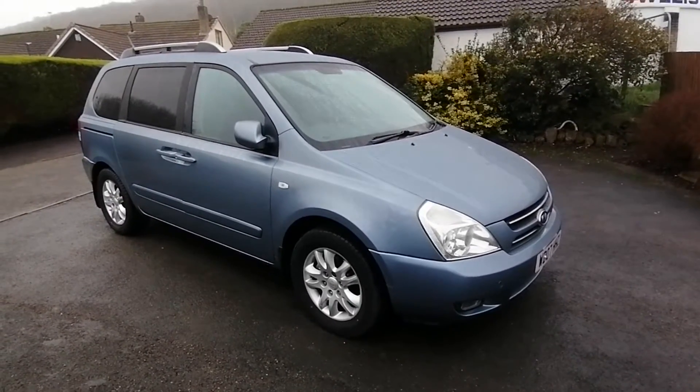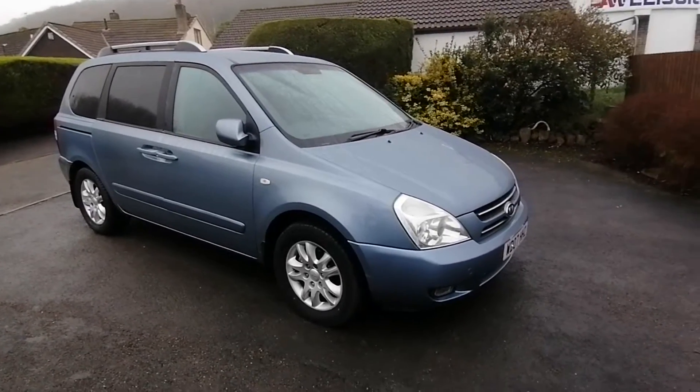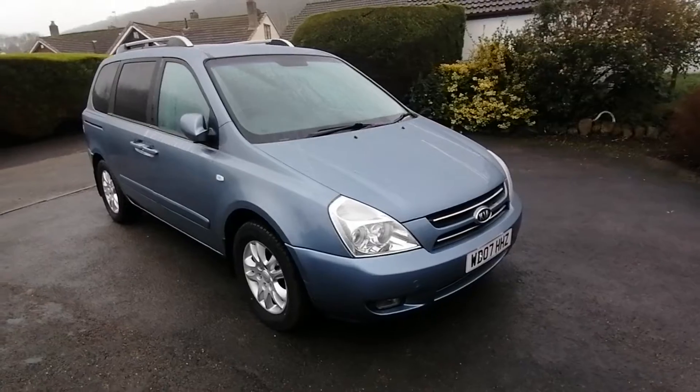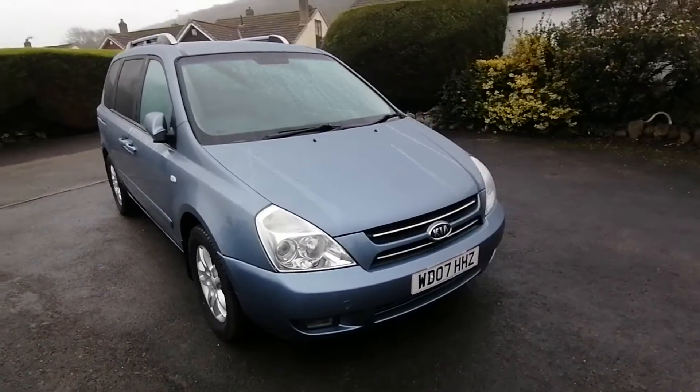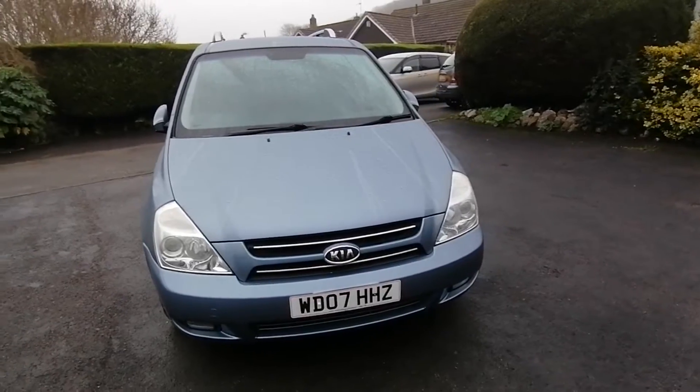This vehicle was previously traded into us in 2018 for one of our VW camper vans and has just recently come back in on another part exchange. Overall for its age and mileage it's in extremely good condition and we have just fitted a new clutch, flywheel,